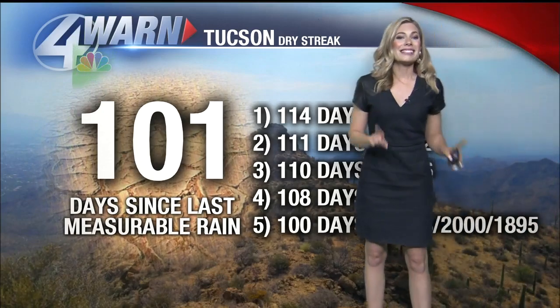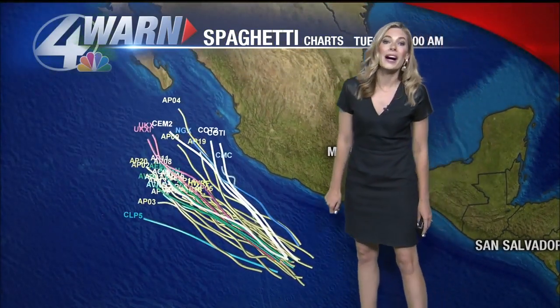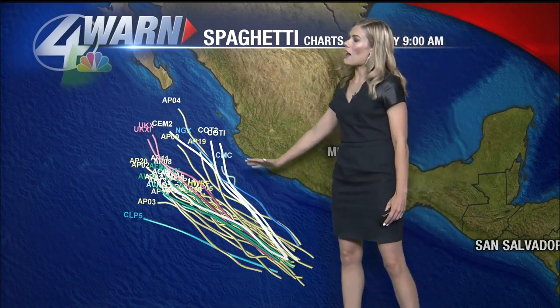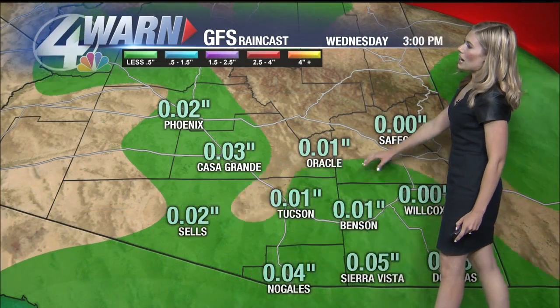I think that dry streak is about to end, and that is all because of the second named tropical storm — Tropical Storm Bud. It is currently moving parallel to Mexico, but as you can see, it's going to hit Baja. This indicates it could move right southeast and south of Tucson, which will create some big impacts for us here in the old Pueblo. Looking at the radar right now, we already see moisture moving east from the Cochise and Santa Cruz County areas.